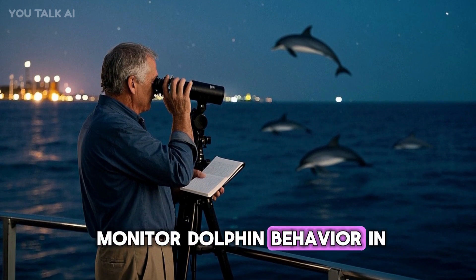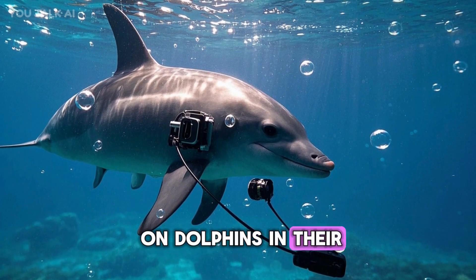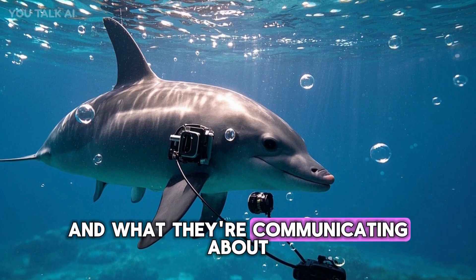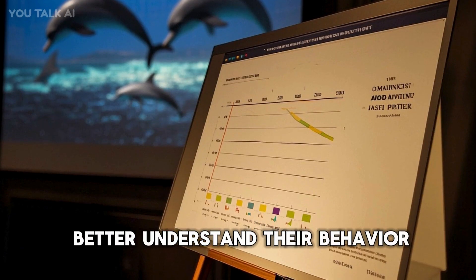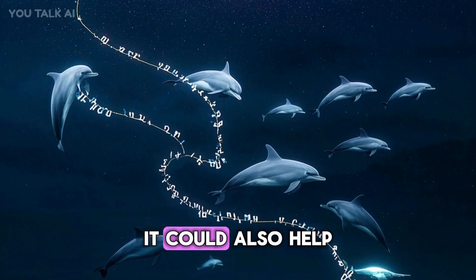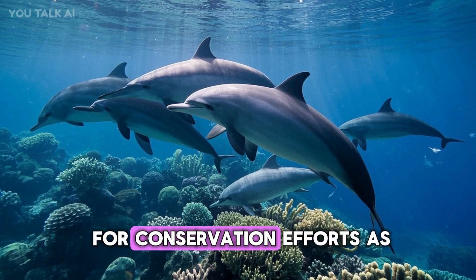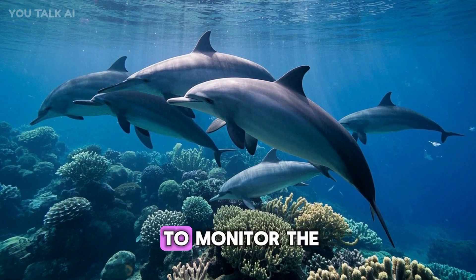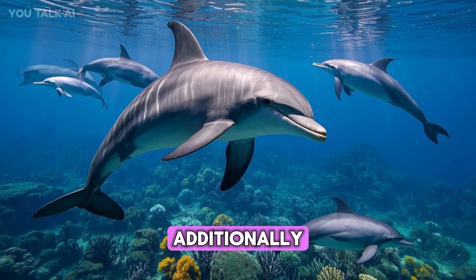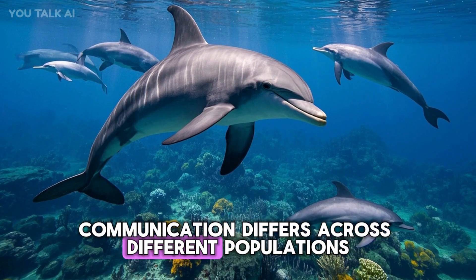For starters, it can help researchers monitor dolphin behavior in the wild. By placing recording devices on dolphins in their natural habitat, we can learn more about how they communicate and what they're communicating about. This could help us better understand their behavior and detect changes over time. It could also help us identify individual dolphins and track their movements, which would be useful for conservation efforts — allowing us to monitor the health and well-being of individual dolphins over time.